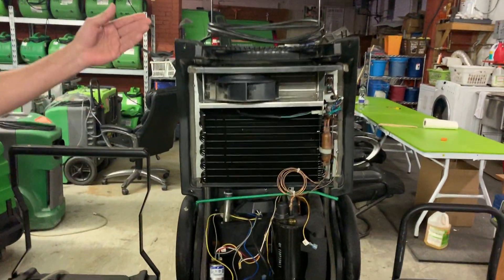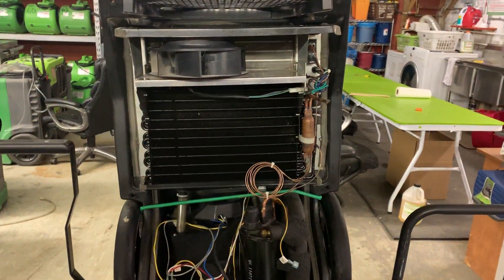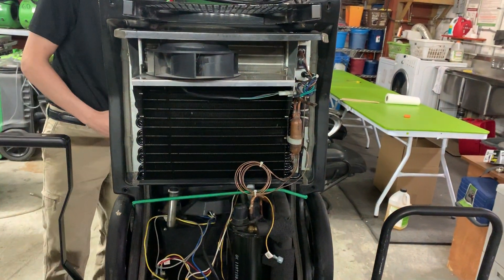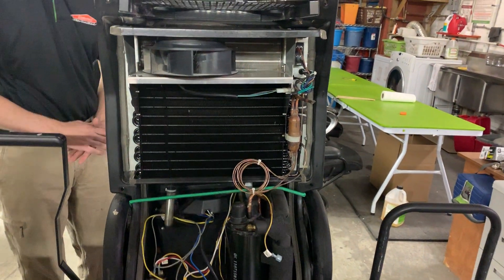Today I'm here to talk to you about a central tool for the restoration industry: dehumidifiers, sometimes referred to as dehus. Here we have an example of an open dehumidifier. Dehumidifiers come in all different shapes and sizes, and the primary method we use is to dry wet materials.